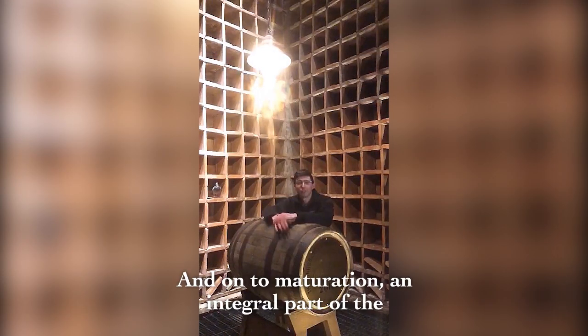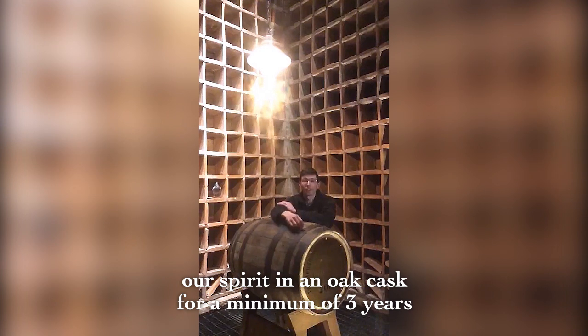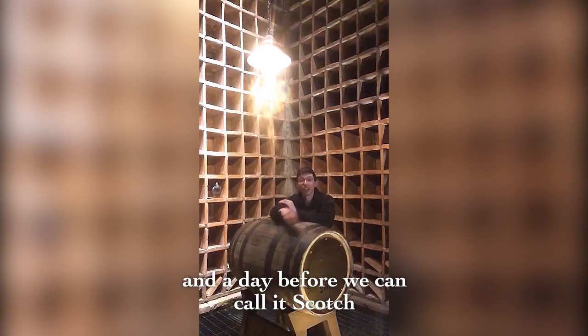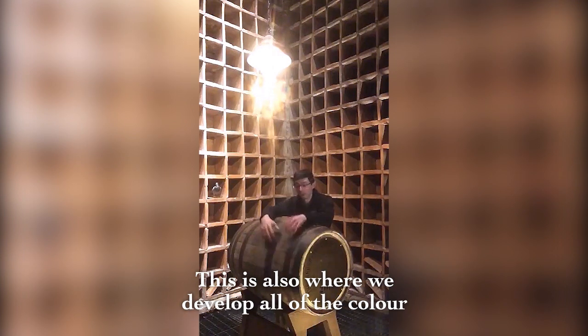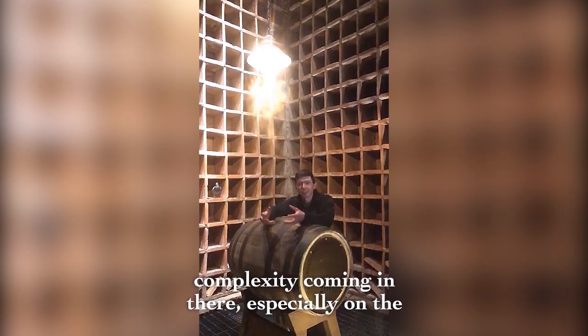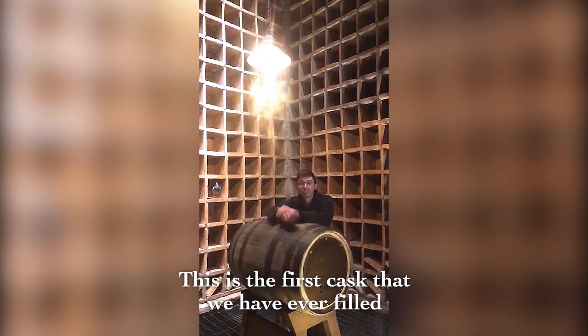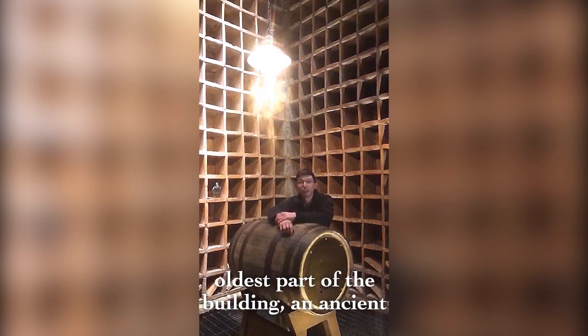And on to maturation — an integral part of the whisky making process. By law, we need to age our spirit in an oak cask for a minimum of three years and a day before we can call it Scotch. This is also where we develop all of the colour in our whisky, and you get layers of complexity coming in — especially on the vanilla side, even coconut. This is the first cask that we have ever filled, and we house it quite appropriately in the oldest part of the building, in ancient Ducot.